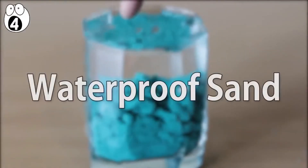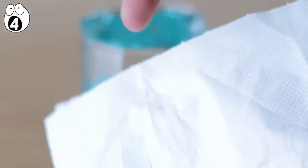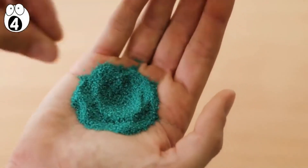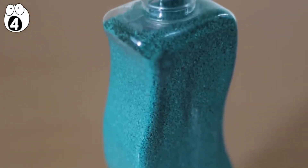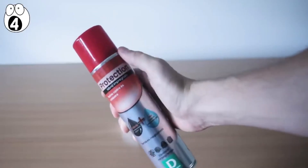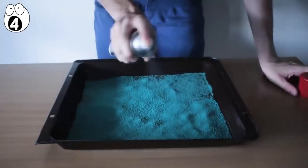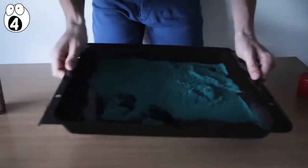Number 4: waterproof sand. Love experiments that mess with your senses? Waterproof sand messes with texture and your understanding of how things should feel. All that's needed is some beach sand from a local pet shop — hermit crab sand comes in an array of awesome colors — and also some Scotchgard or any other silicone protector spray. Place the sand onto a baking sheet and give it a very nice spray, coating it completely. Once completed, shake the sand up and spray again.